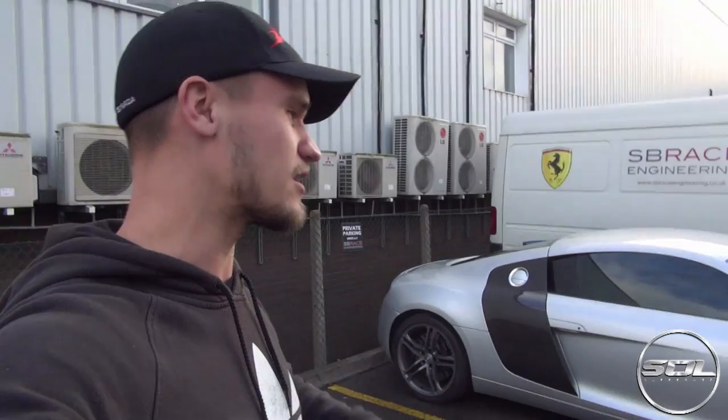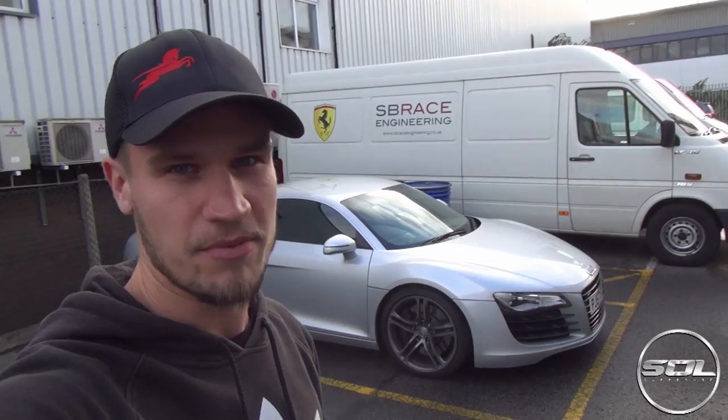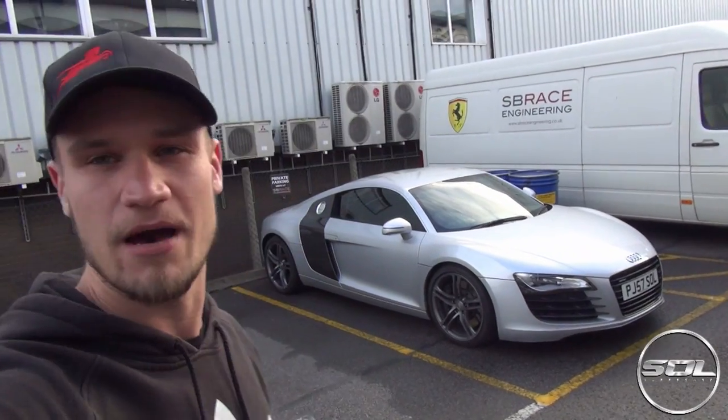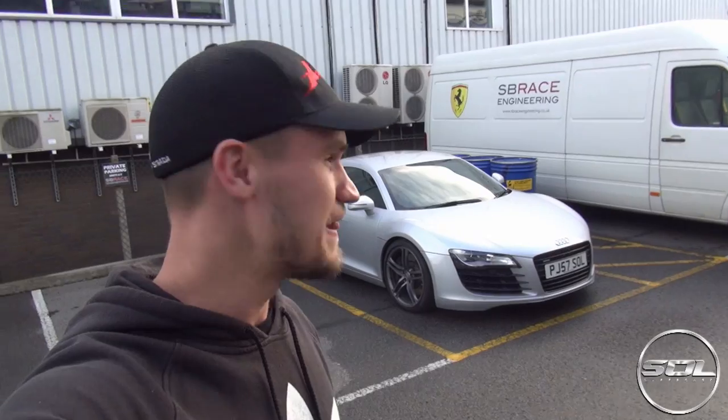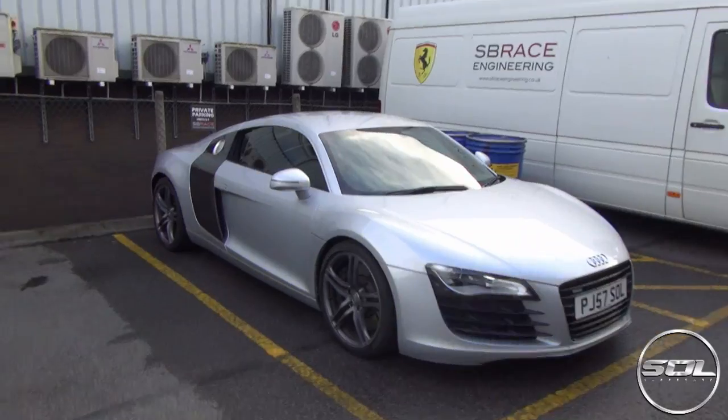What's happening right now is I'm going to show you a little bit about the car now that I've got it back, talk to you about why I've got it back, and then tomorrow I'm going to come back to SB Race Engineering and go for one last drive before Southern Sky Motors come and pick this car up. So I've got the key — let's go and jump in.